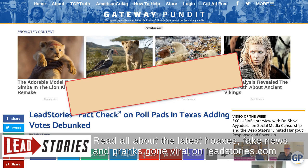Lead Stories was provided a PDF of a letter dated May 31, 2022, sent to Election Systems & Software by Keith Ingram, Director of Elections for the Texas Secretary of State. He confirmed that the office formally approved the certification of the ES&S ExpressPoll 7.2.3.0 system for use in Texas elections.